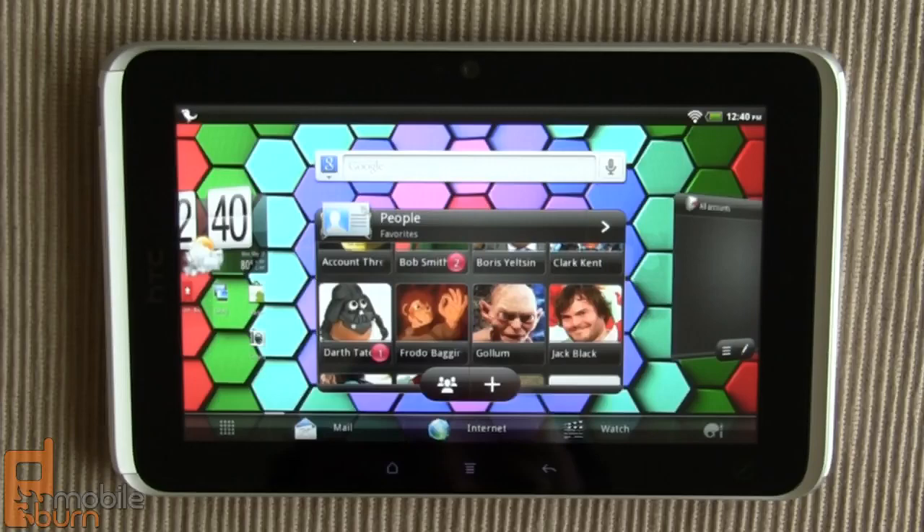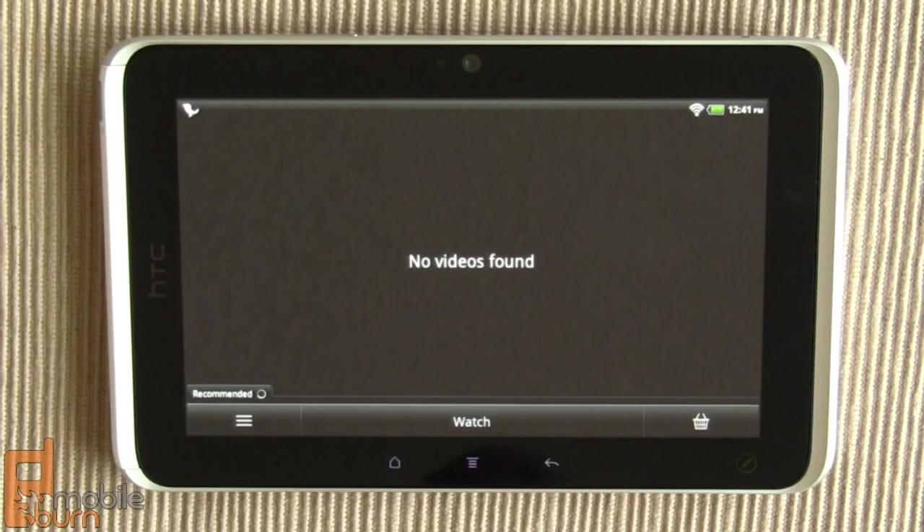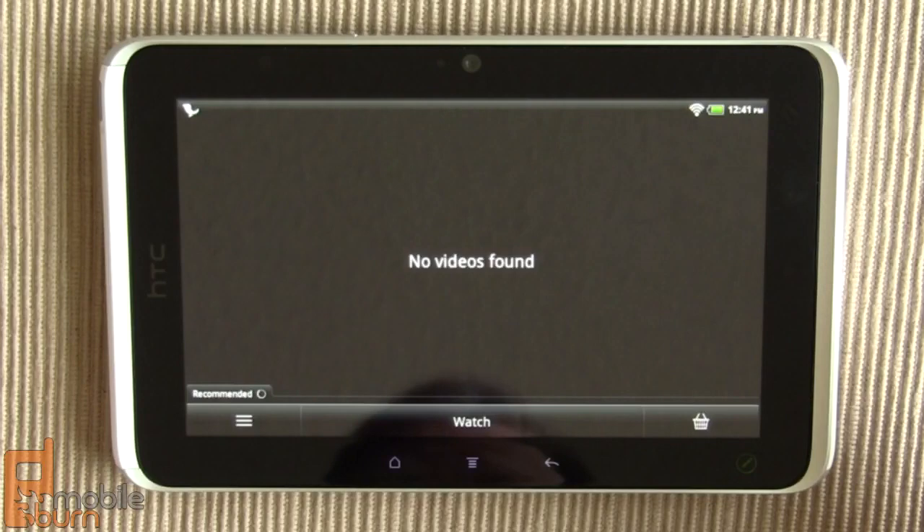This is HTC Watch, and what you see on the screen right now is all I've been able to get out of the system so far. It hasn't functioned for me on any attempt and I've tried it numerous times. It's supposed to be a video service where you can get HD quality movies for rent or purchase and watch them right here on the tablet, but I've not had any success with it.